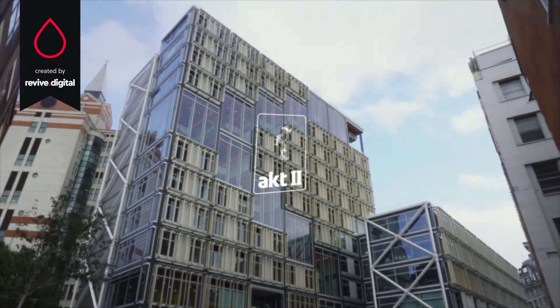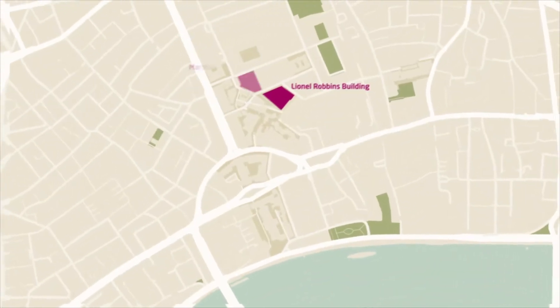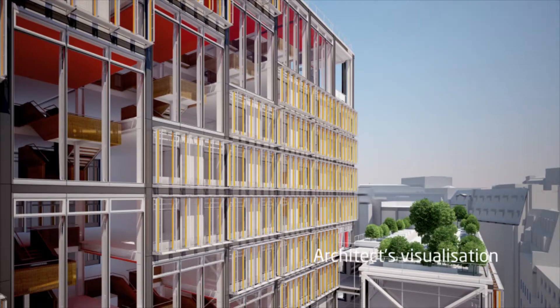The Centre Building is our third major project with LSE. The building is located on Alton Street, which is the main pedestrian route within the LSE campus, which posed a number of logistical challenges in terms of vehicle access but also sensitive neighbours.